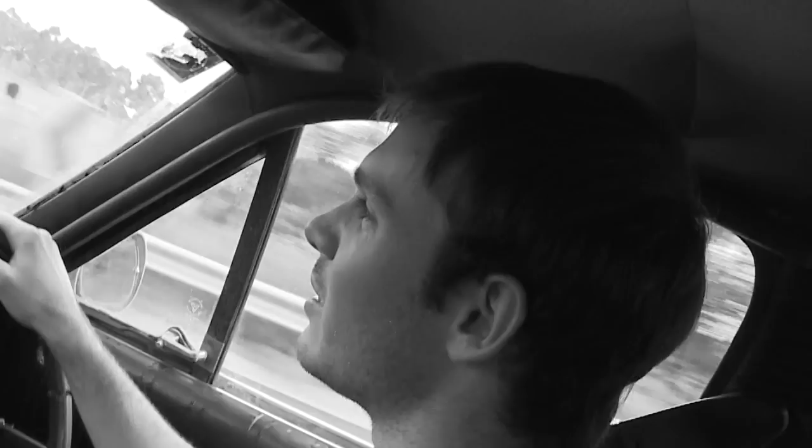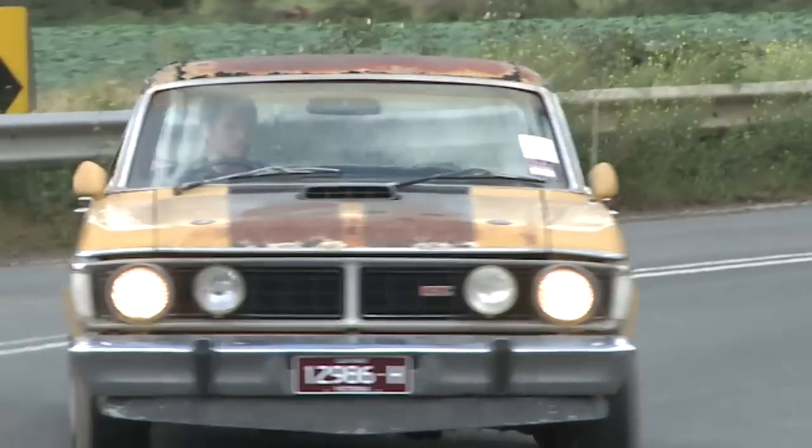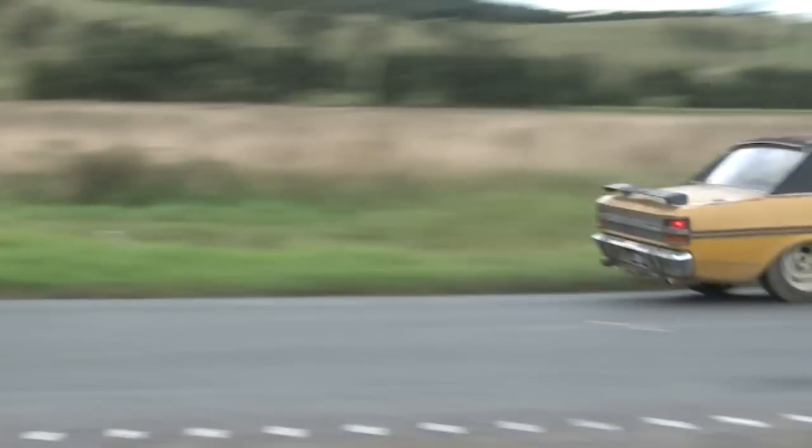Unfortunately, the same can't quite be said for the brakes — though they're pretty good actually. You hear all the horror stories about them, and I probably wouldn't want to race around Bathurst with them. But they're fine for everyday use. You just give yourself a bit of a stopping distance and it'll pull up pretty well, even from highway speeds.